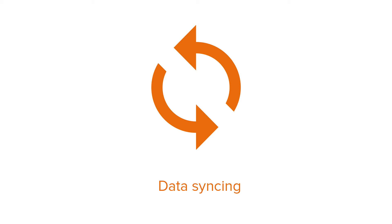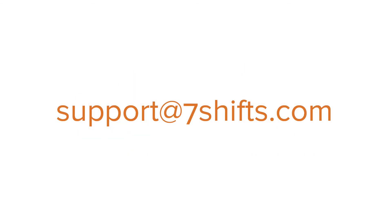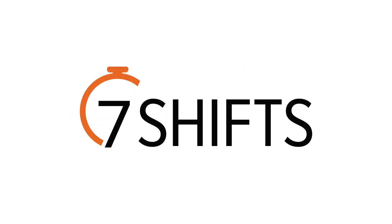You can now use this integration to help reduce your labor costs and create more efficient schedules. If you have any questions, please get in touch with us at support@7shifts.com. Thanks!